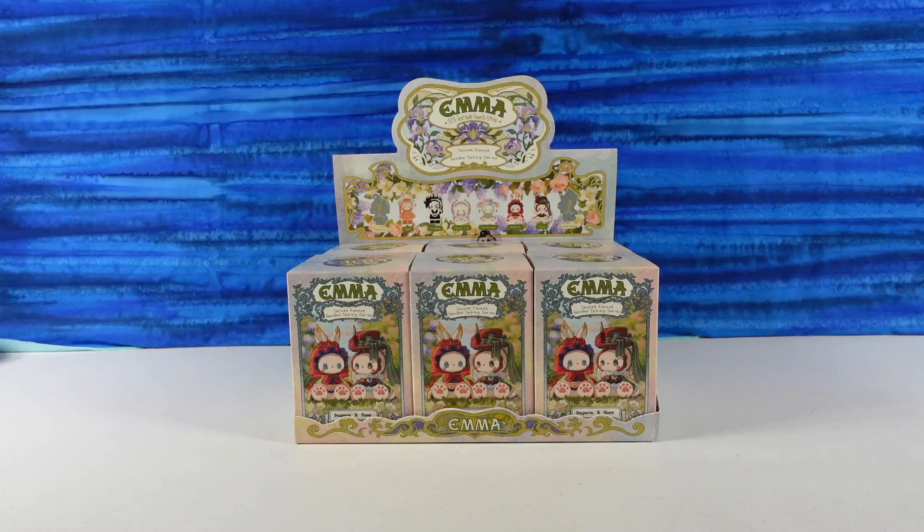Hey guys, it's Shannon. And Paul. And welcome to the Collector Corner, where today we are opening up more Emma figures.